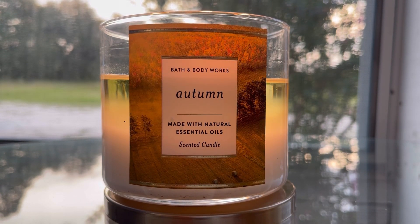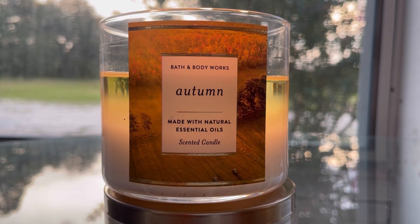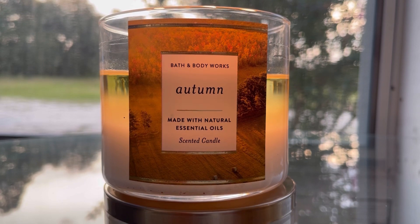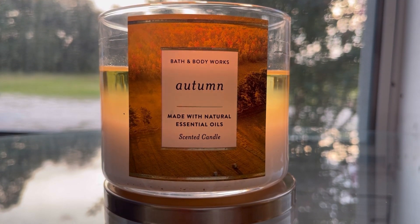The fig note, in my opinion, is not all that noticeable because the apple note is just more prominent. It's just like that juicy red apple and it's just so good.